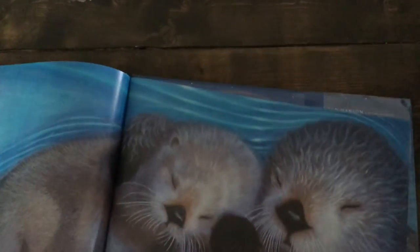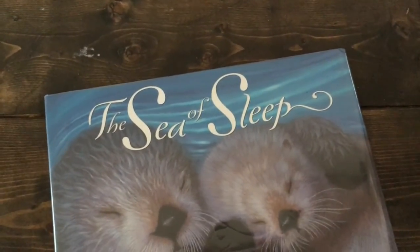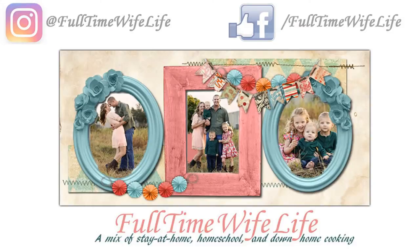Those are some of our favorite books this month from the library. Like I said earlier, if you have any books that your family really enjoyed or any new finds this month, go ahead and leave those in the comments below — I would love some library inspiration, and I'm sure others would as well.